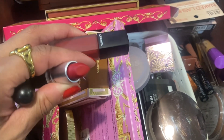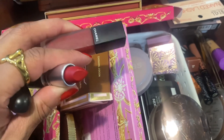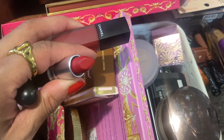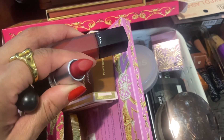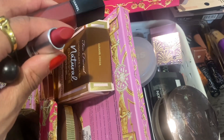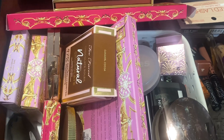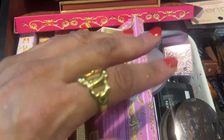I pulled out a couple of lippies. I have this older lippy by Chanel — I believe it's number 836, it's a liquid lipstick — and a lipstick by MAC in the shade Ruby Woo. Alright guys, that's my Shop My Stash video. If you're not subscribed, go ahead and hit that subscribe button, like and comment, and I'll see you in the next one. Bye!